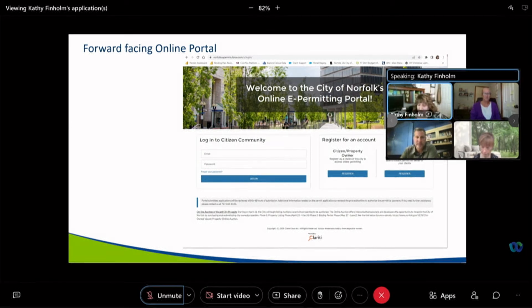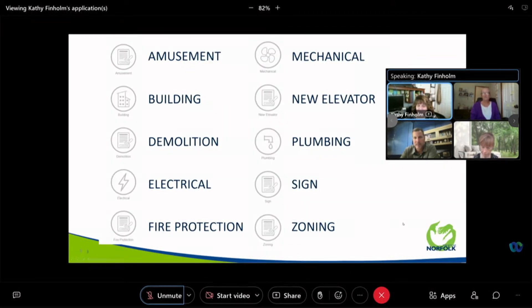Once logged in, they're allowed to apply for many permits — from trade permits, building permits, and zoning permits. This is the entire list of what we have available right now for everyone to sign up for on the portal. We have plans, however, to expand this list and make it much longer.